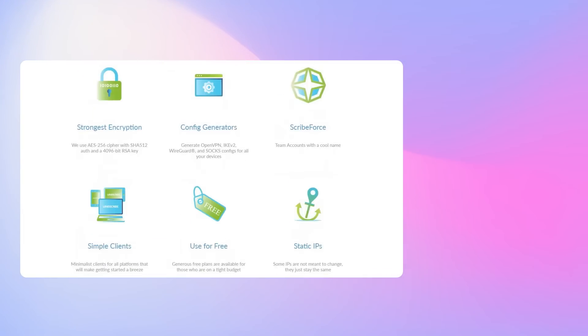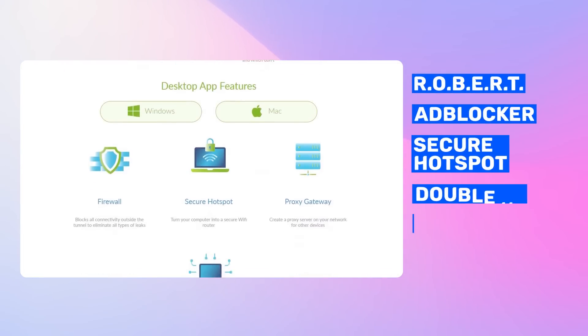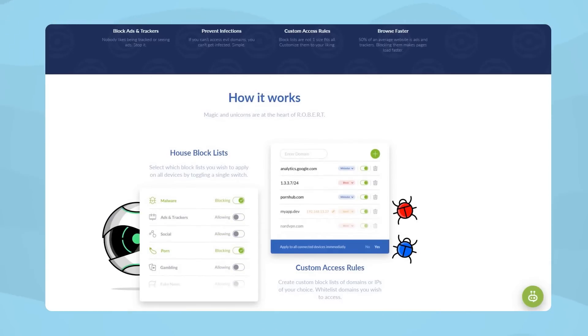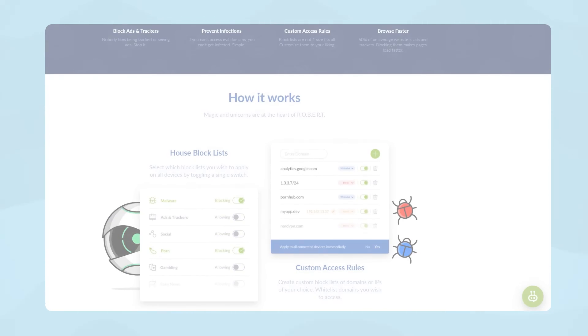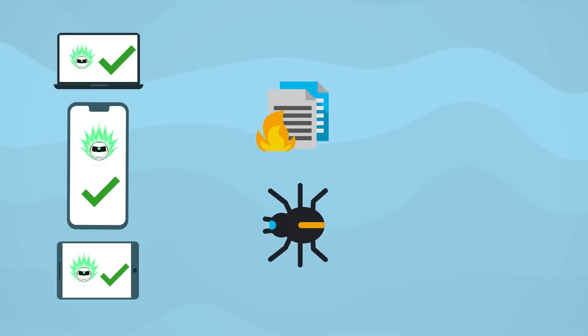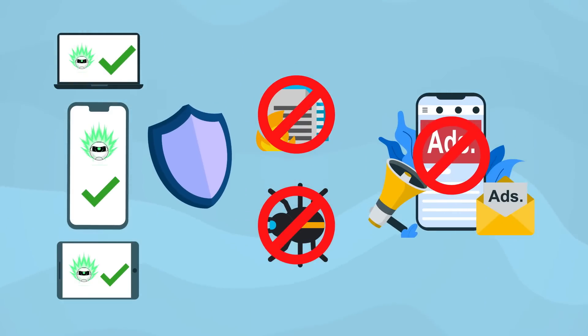Windscribe's paid version also offers an extra layer of security with advanced settings like ROBERT, an ad blocker, secure hotspot, double hop, time warp, and location warp. ROBERT is a multi-purpose feature that lets you block specific IPs and domains, and they'll remain blocked on all your devices. This way you consume less data and escape tracking. Together with ad blocking, it blocks pretty much any annoying ads you might be worried about.